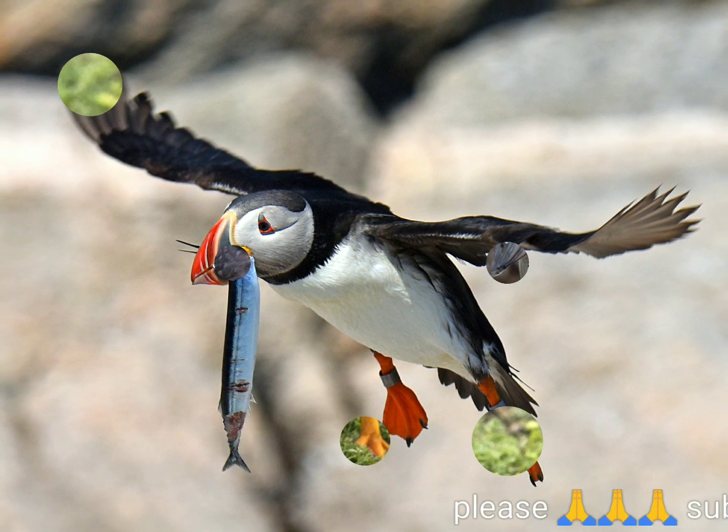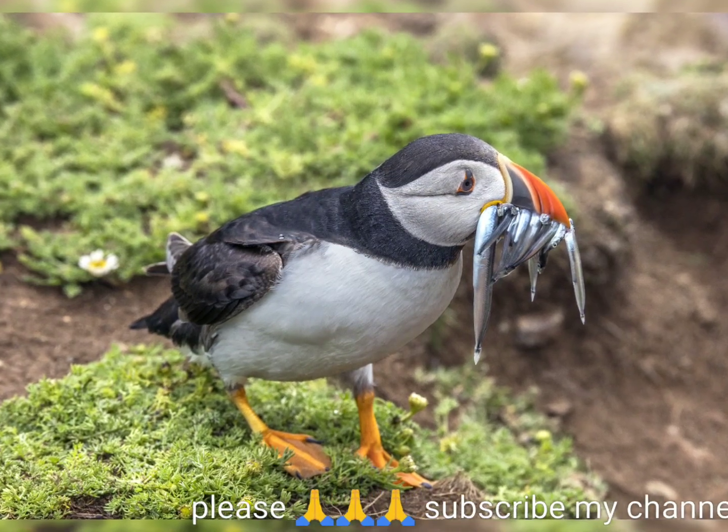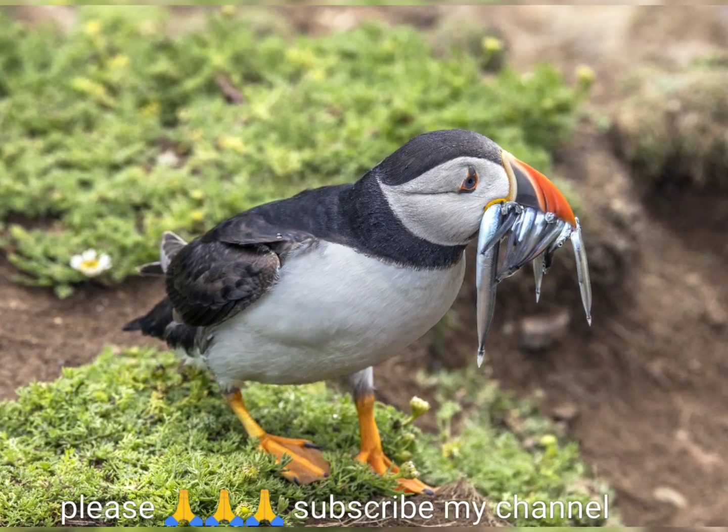The Atlantic Puffin, Fratercula arctica, also known as the common puffin, is a species of seabird in the auk family.